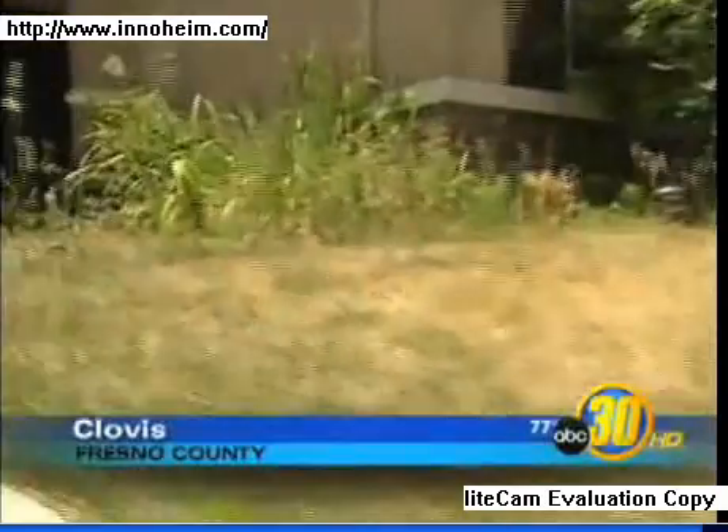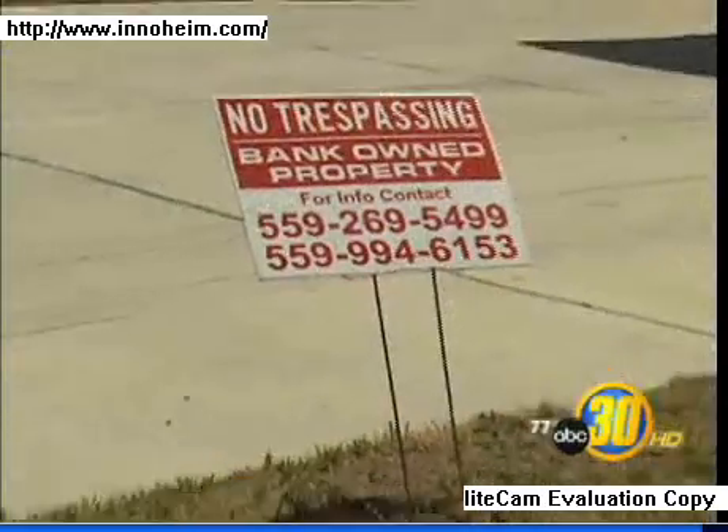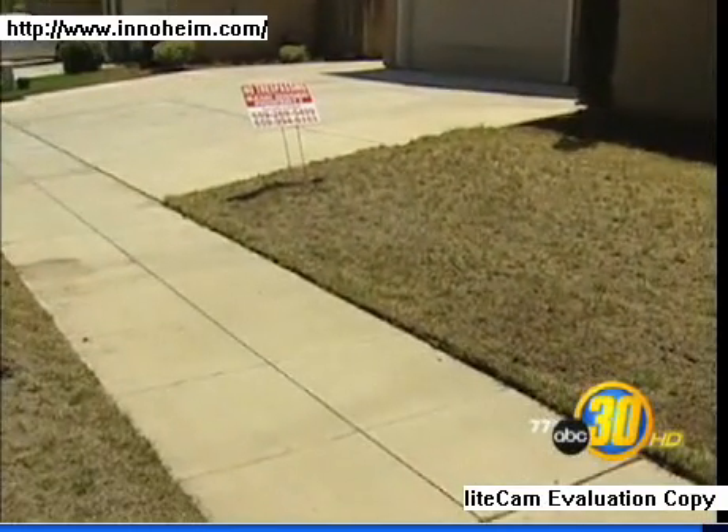Tall weeds overrun many landscapes which have been dried up and left for dead. The foreclosure crisis has forced frustrated neighbors to deal with the eyesores themselves. 'I actually went over there and mowed it a couple times just because they were getting so tall. I actually went over there and cleaned it up a little bit.'